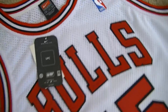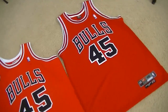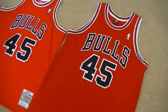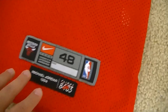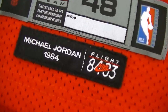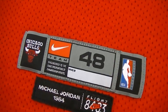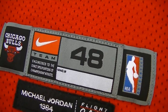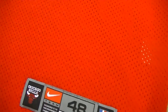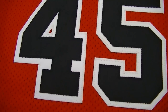It's a great jersey. I hope Mitchell & Ness makes the home 45. Moving over to the 8403, here's the jock tag — Michael Jordan 1984, Flight 8403 by Nike. This is an authentic size 48, double stitched 45.